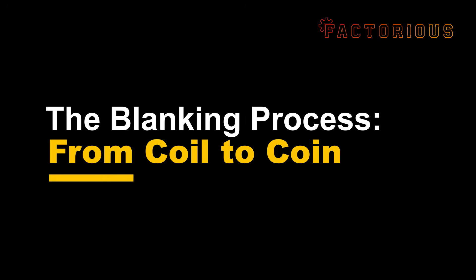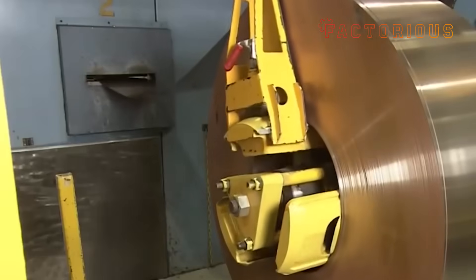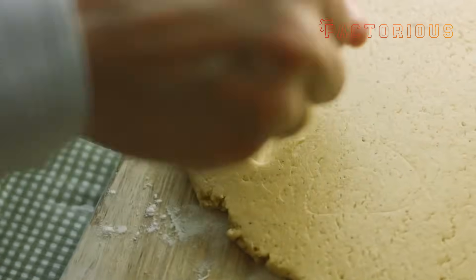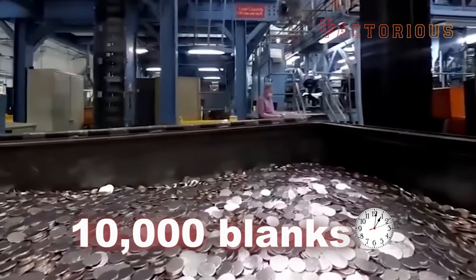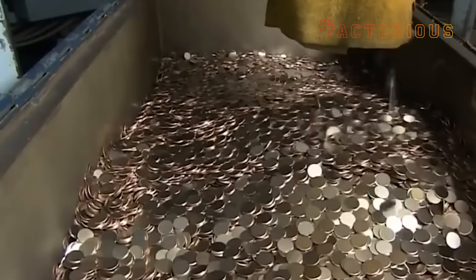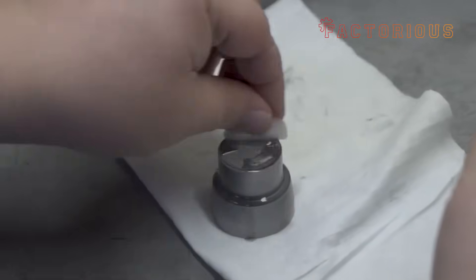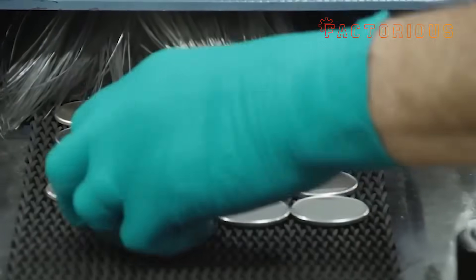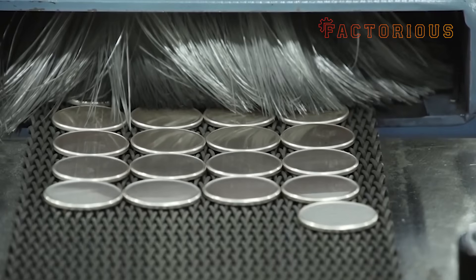Those giant metal coils are unwound and fed into high-speed blanking presses — imagine a metallic cookie cutter on steroids. Each press slices out perfectly round disks at lightning speed: thunk, thunk, thunk — up to 10,000 blanks per minute. It's rhythmic, loud, and oddly mesmerizing. A rain of tiny, shining circles that will soon become U.S. coins. But before they can carry a president's face or a famous monument, these blanks need some serious prepping. They might look like coins, but right now they're just flat metal pancakes — hard, dull, and stubborn.